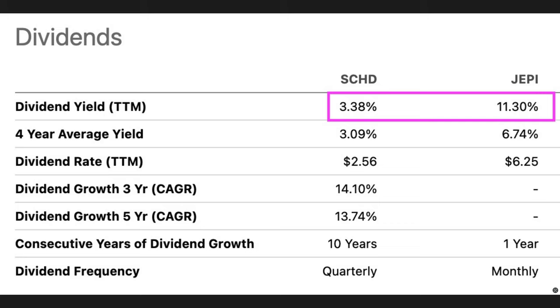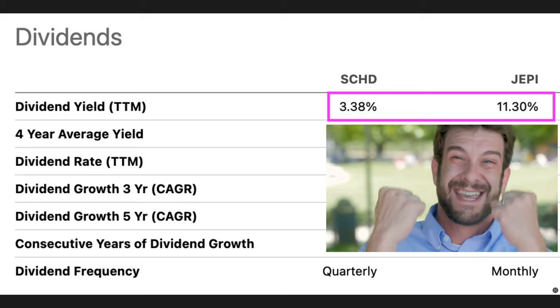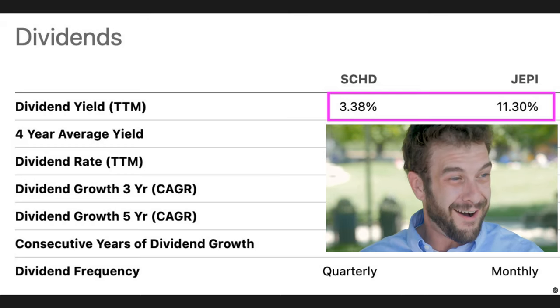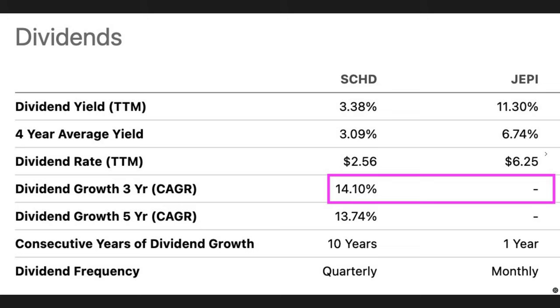Here's where things start to get interesting. SCHD's dividend yield is at 3.38%, while JEPI's dividend yield is 11.3%. That means if you own JEPI, you're getting paid over three times as much in dividends as if you had that same money invested in SCHD. However, when we look at the three-year dividend growth rate, SCHD has an average growth rate of 14.1%, while JEPI's is a big goose egg because it's not even three years old yet.